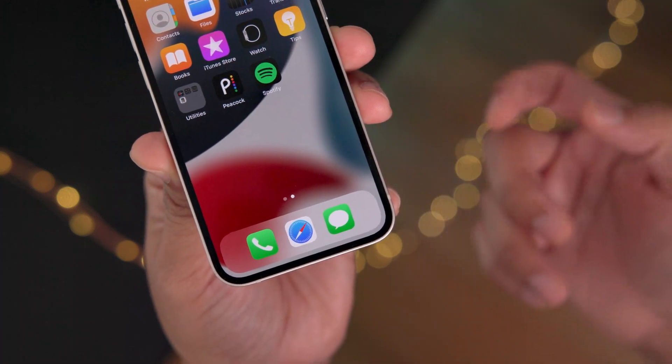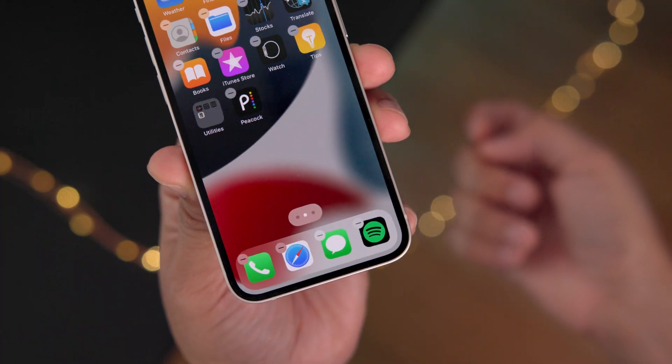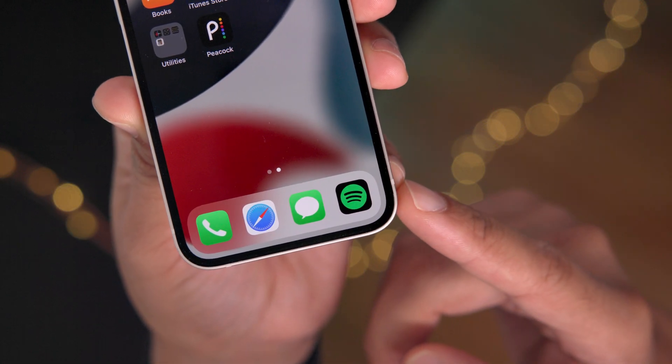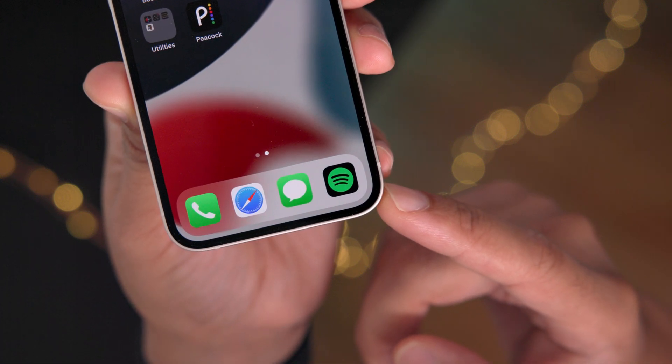I just uninstalled the Music app — let me show you what happens. I'm going to drag Spotify down to the dock because I prefer Spotify over Apple Music. Here it is looking nice in the dock. But guess what happens when I reinstall Apple Music?